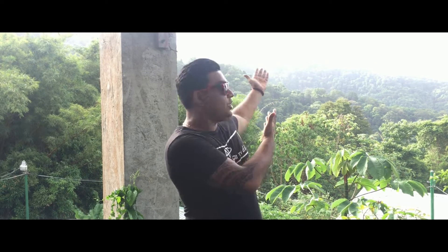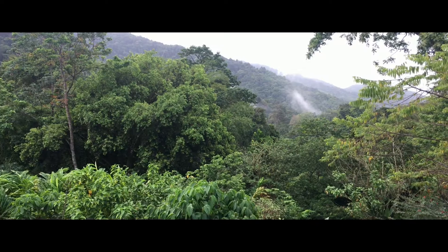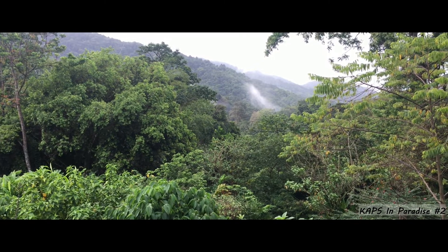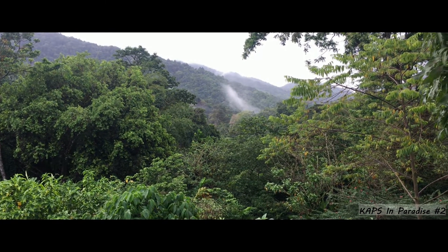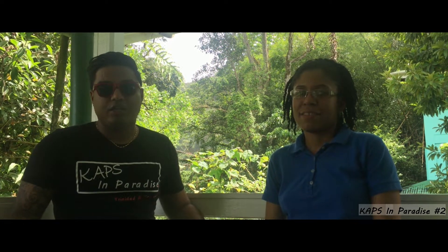It's World Environment Day 2018 and there's no better place to spend it than at the Aceride Nature Center. Welcome to Caps and Paradise Adventure 2. Surrounded by the very vibrant sons of Mother Nature, I'm here with Ms. Joanne Ryan, Conservation Officer. She will give us a brief insight into the Aceride Nature Center.